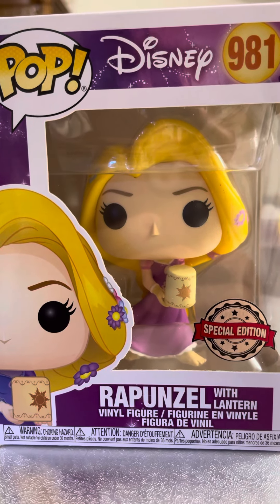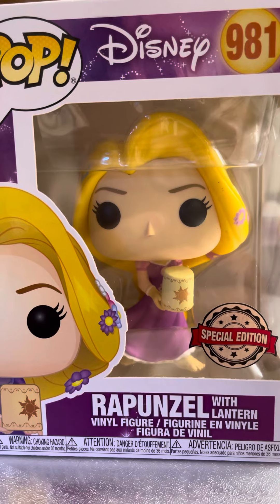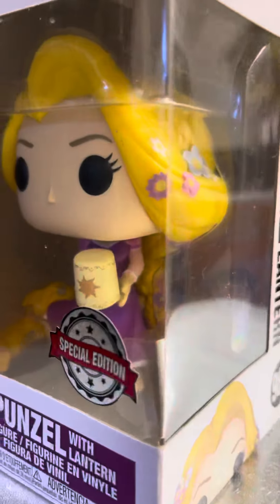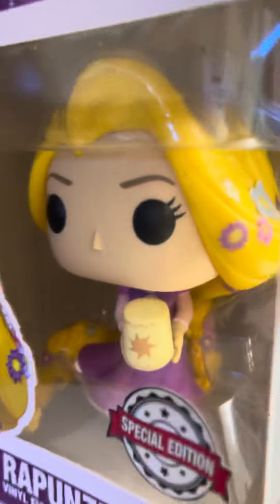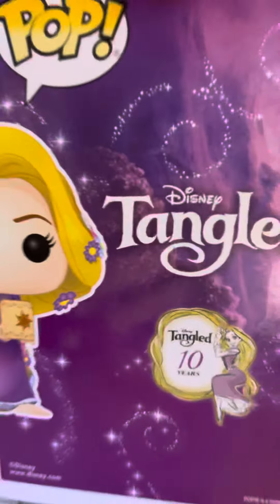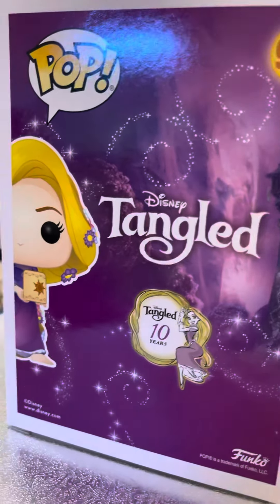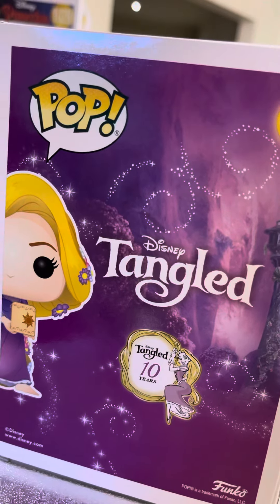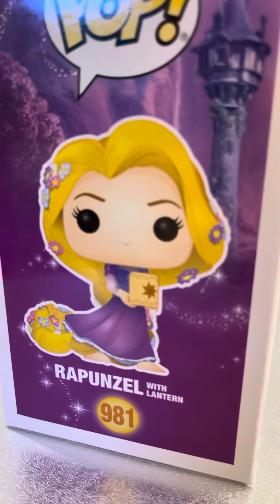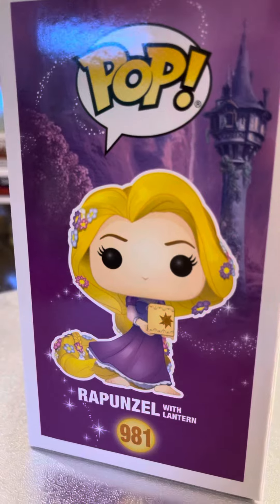This is Rapunzel with lantern in Vinyl 981 Special Edition. Let's see how long her hair is inside. I don't want to take her out from the box because sometimes I don't know how to put it back with all the little flower reds — daisies, I meant — cute. What is this, the tango 10 years? That's why it's a special edition. Maybe next time guys, okay.